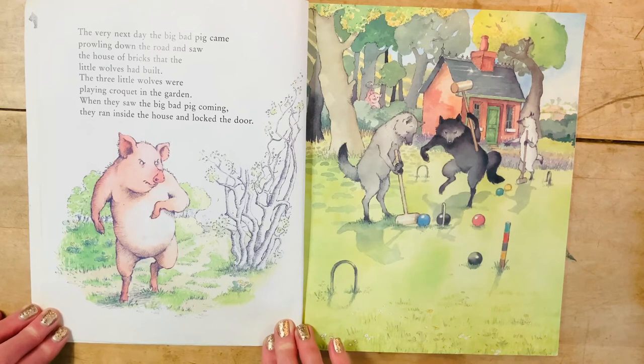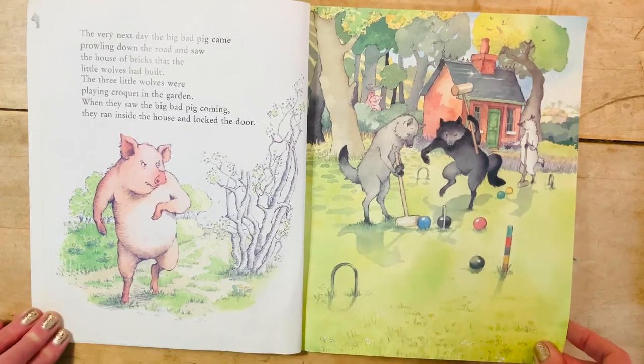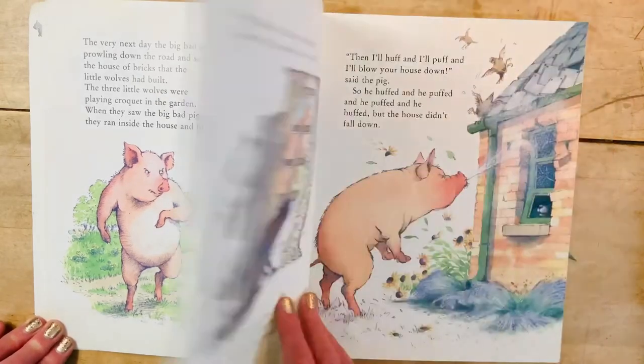The three little wolves were playing croquet in the garden. When they saw the big bad pig coming, they ran inside the house and locked the door. This is croquet — a super fun game to play outside, also good for social distancing. Sometimes all readers make mistakes. Did you notice that I made a mistake on the last page? But I noticed it and I went back and reread. That's what good readers do. The pig knocked on the door and grunted.